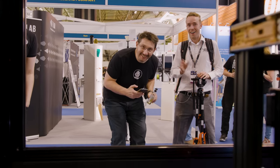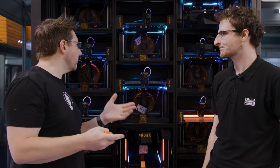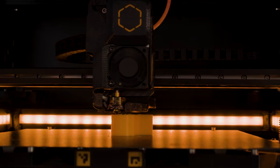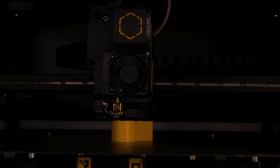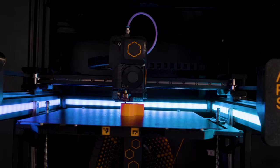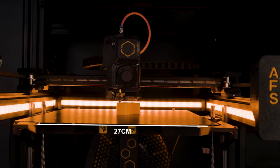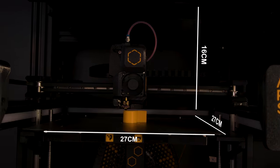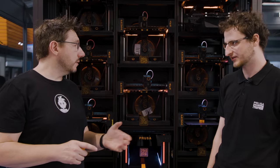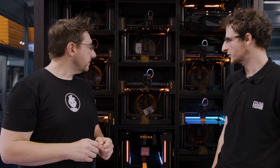The pods look like they might be based on a Prusa XL design. They are sort of XL, but shrunk to fit into standard server racks. As for build volume on each pod, these ones are 27 by 27 centimeters on the XY and 16 centimeters on the Z axis — quite small, but taller ones are planned for the future.